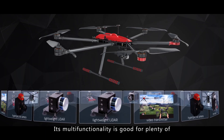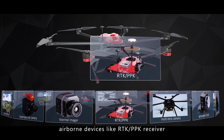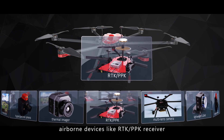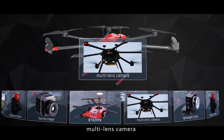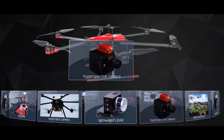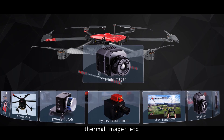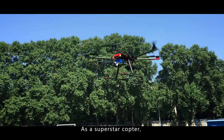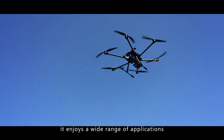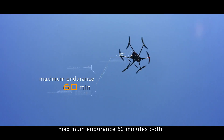Its multifunctionality is compatible with plenty of airborne devices like RTK and PPK receivers, multi-lens cameras, lightweight LiDAR, hyper-spectral cameras, video transmitters, thermal imagers, et cetera. As a superstar copter, it enjoys a wide range of applications and maximum endurance of 60 minutes.